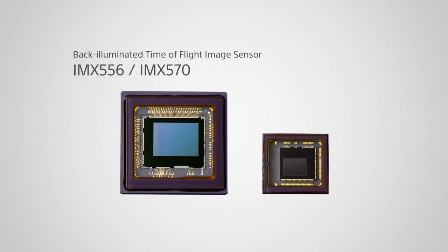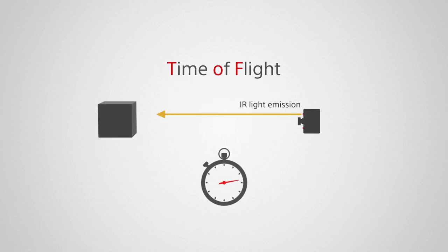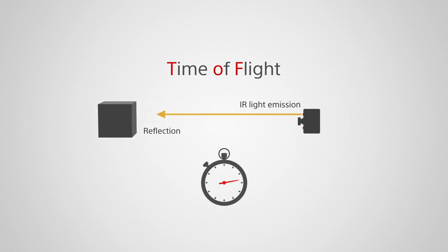New from Sony are back-illuminated time-of-flight 3D image sensors for industrial equipment. Abbreviated as TOF and pronounced 'tof', time-of-flight is a method of measuring distance to objects based on the flight time of light. Distances are determined from the time it takes emitted light to travel to objects and reflect back.